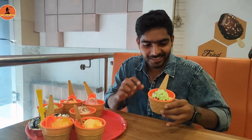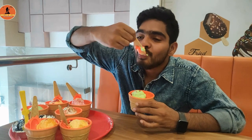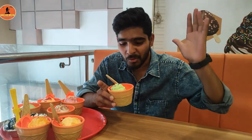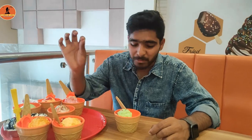Secondly, I tried the Paan Ice Cream which I did not taste prior. The taste of this ice cream is a creamy sweetness of traditional ice cream with the refreshing and mild spicy flavor of Paan. The essence is usually prepared by grinding betel leaves with various aromatic spices and flavors. Overall, it's a unique experience for me.